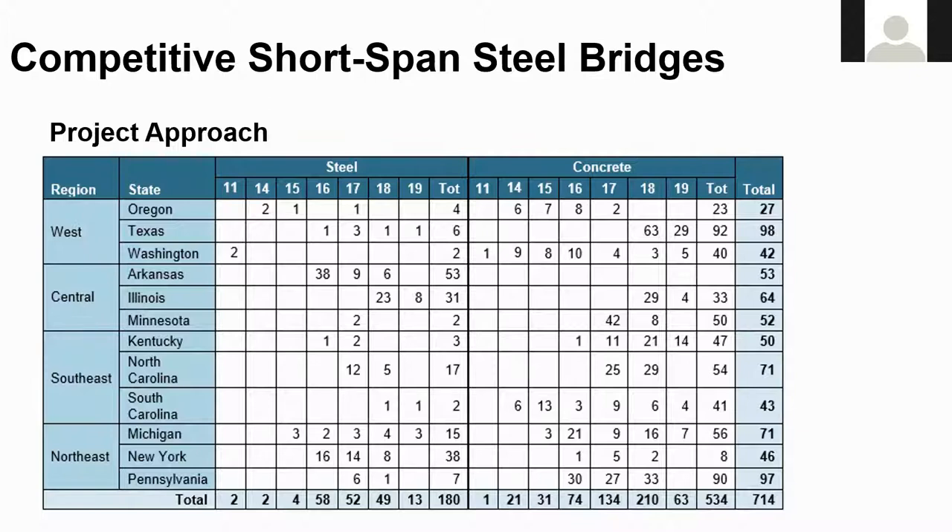16 outliers were identified. These included railroad bridges, some trusses, some arches, a couple pedestrian bridges, and one unique structure — a plate girder bridge with a timber deck. So once these outliers were removed, the study ended up with 714 bridges, as shown in the bottom right corner of the table. To my knowledge, there has never been a study of this caliber.